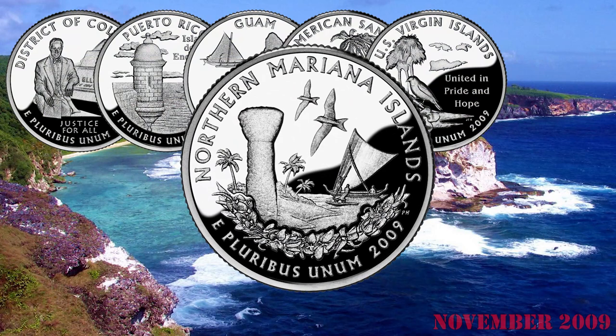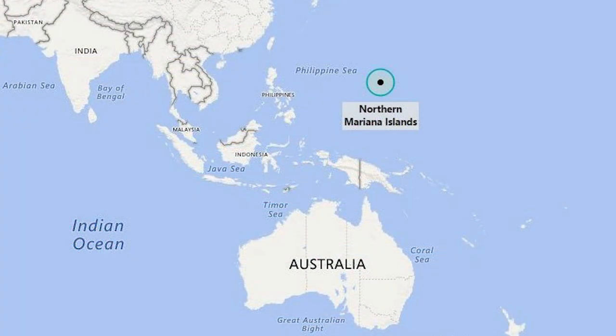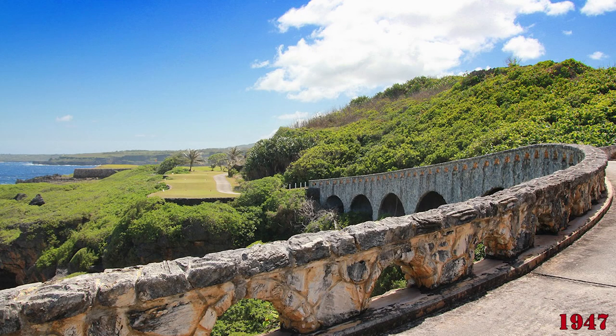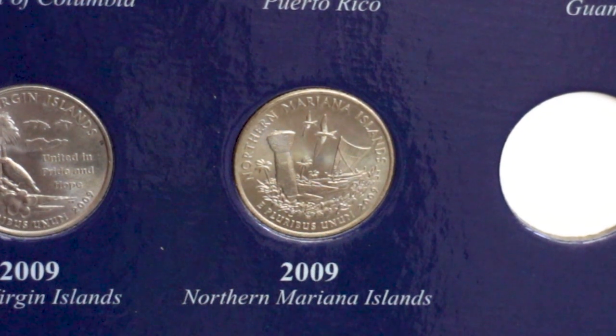The Northern Mariana Islands quarter was the last coin of this program. This territory, consisting of 14 islands in the northwestern Pacific Ocean, was a Spanish possession until 1898 when they were sold to Germany. The islands were seized in 1914 by Japan, until American forces occupied them during World War II. In 1947, the group was included in the U.S. Trust Territory of the Pacific Islands.